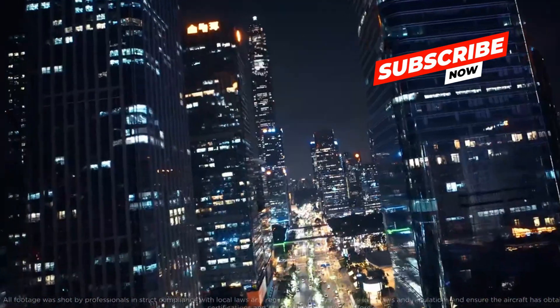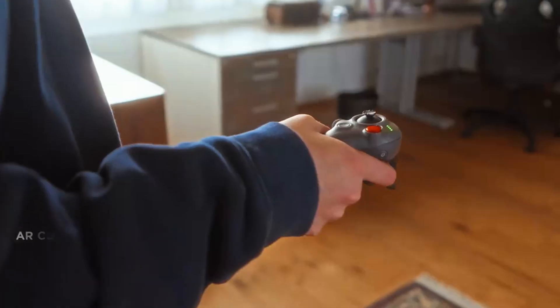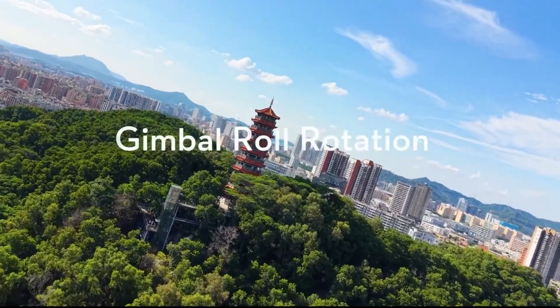We'll push both machines through speed runs, tracking shots, and wind resistance trials. No hype, just pure performance breakdowns that actually matter. Stay locked in as we cut through specs, strengths, weaknesses, and real footage proof. Let's see which one truly earns its place in your camera bag.